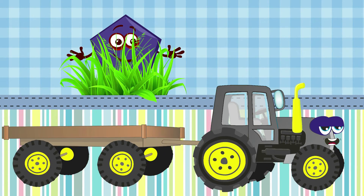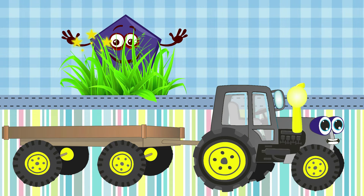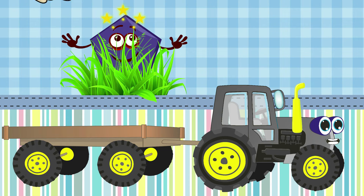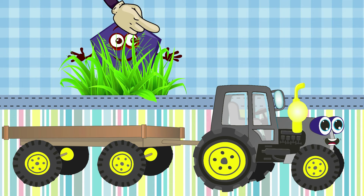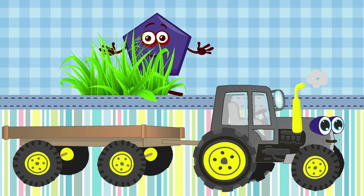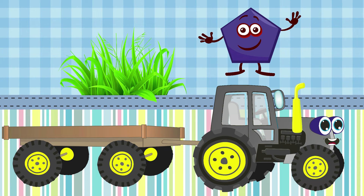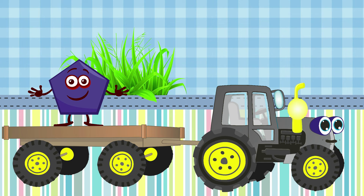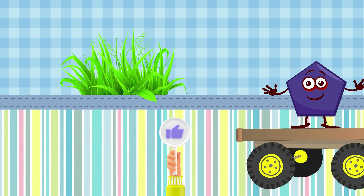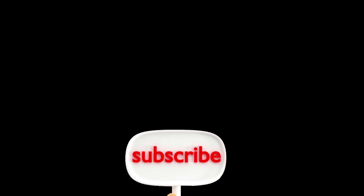I'm a funny tractor black and I'm going to the school. Look what strange shape is in the bushes — let's count its corners: one, two, three, four, five. Five corners — this is a pentagon! Pentagon, jump into my bag — it's more fun to go together. Don't forget to subscribe and like!